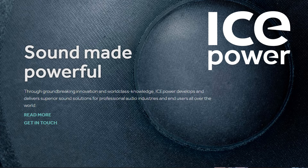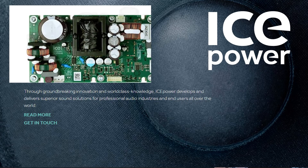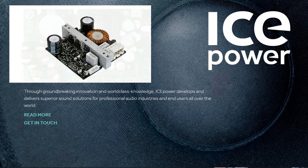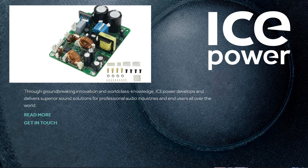Popular Class D Boards Overview, Part 3: IcePower. IcePower is leading Class D amplifier boards development, with a broad lineup and great products. Hypex evolved from a consumer and DIY electronics company, while IcePower started as a professional company with roots and investors from the well-known brand Bang & Olufsen.